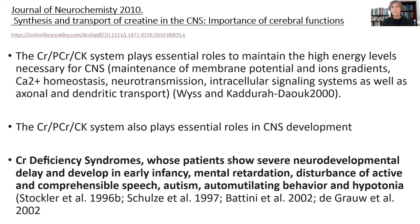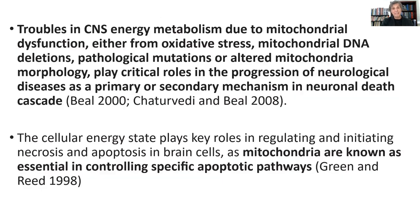Some individuals are born with creatine synthesis inborn errors of metabolism. When they don't supplement with creatine, they end up with neurodevelopmental delay, delay in early infancy, mental retardation, disturbance of active and comprehensive speech, autism, self-mutilating behavior, and hypotonia. In other words, a creatine-deprived brain results in all kinds of neurological outcomes that are very impactful in terms of neurological development. The brain needs creatine.